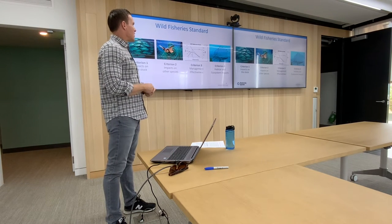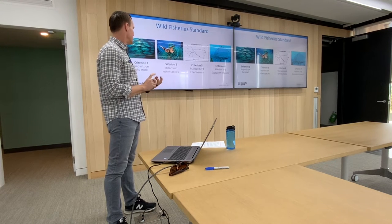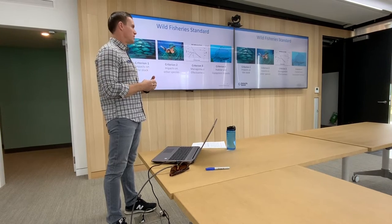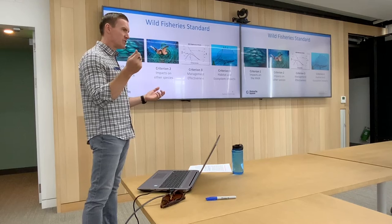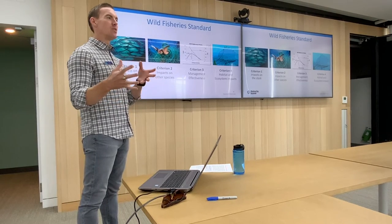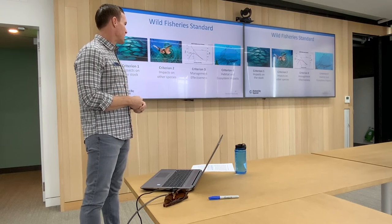Here's the outline of what we're looking at in our wild fishery standard. Criterion one is impacts on the stock being assessed — how healthy is it, is it being overfished? Criterion two is impacts to other species — are they accidentally catching turtles, dolphins? Criterion three is management effectiveness, usually at the country or state level. Criterion four is habitat and ecosystem impacts, relating to gear type. Pole-and-line fisheries mostly catch targeted species, while bottom trawl can catch huge volumes of bycatch. In some shrimp fisheries, they'll have 10 pounds of unwanted bycatch per one pound of shrimp, tossed overboard not alive.